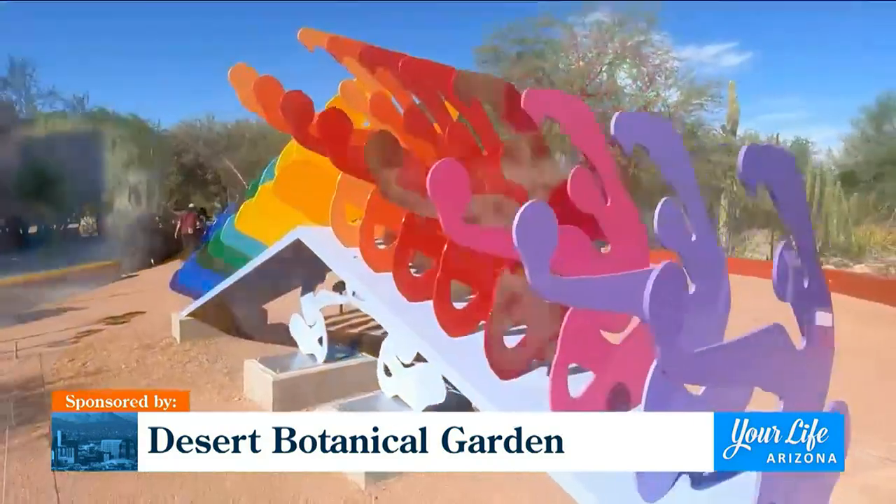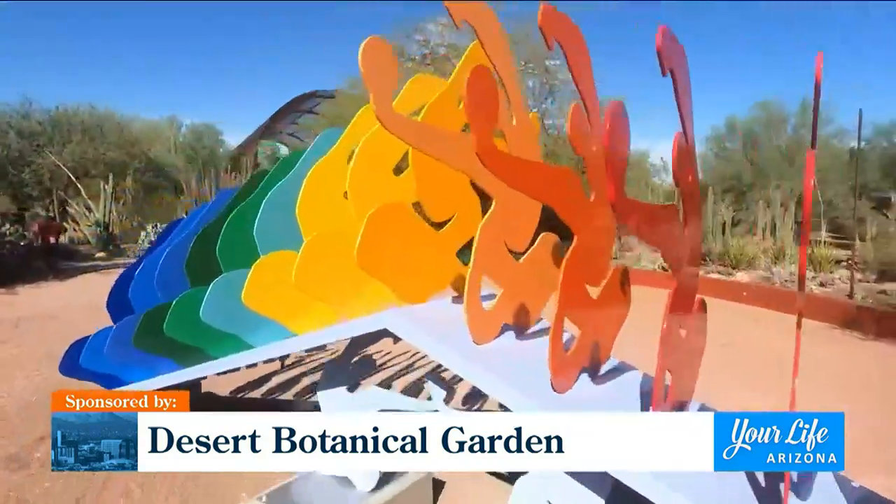Art galleries and museums — our artists that we show here are well-versed in those areas. They've shown their work in museums and art galleries. But showing them here at the garden, it opens them to this whole new audience.